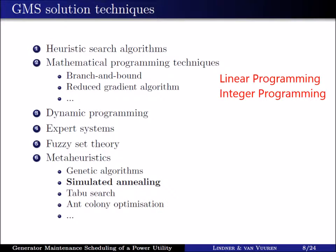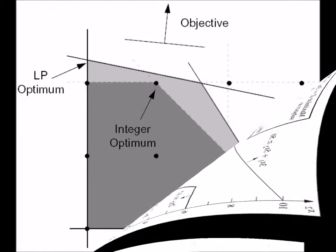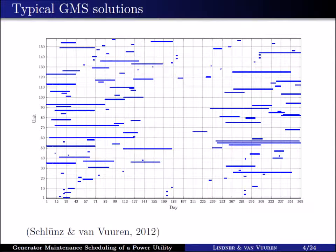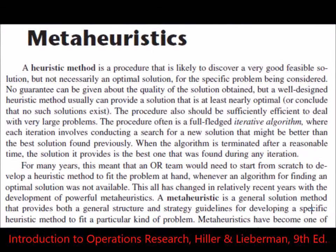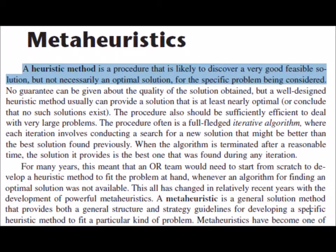Operations research techniques used to solve this generator maintenance scheduling problem include mathematical programming techniques like linear and integer programming for the binary decision variables mentioned. Although integer programming solvers ensure the absolute best solution is found, for the generator maintenance scheduling problem having many generating units — let's say 157 — and multiple time periods — let's say 365 days — the problem takes very long to solve, from a couple of hours to days in some cases. In such cases, metaheuristics are typically used. Metaheuristics are high-level heuristics. Heuristics refers to experience-based techniques for problem solving, learning, and discovery that find a solution which is not guaranteed to be optimal, but good enough for a given set of goals and usually much better than solutions found manually.